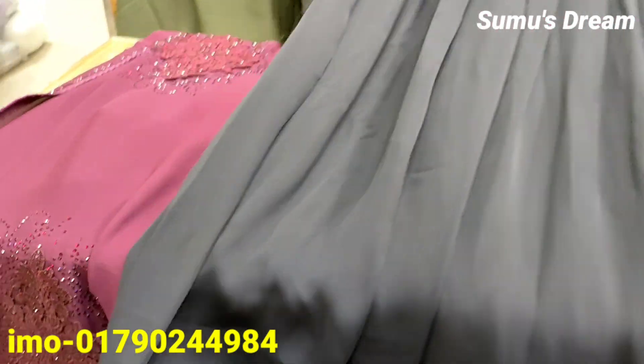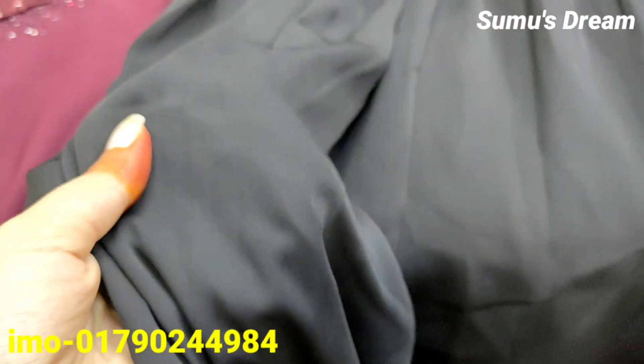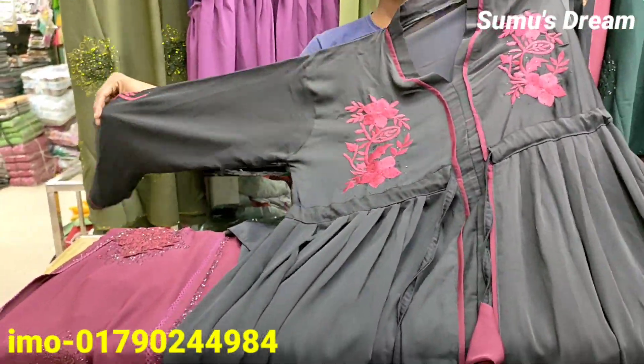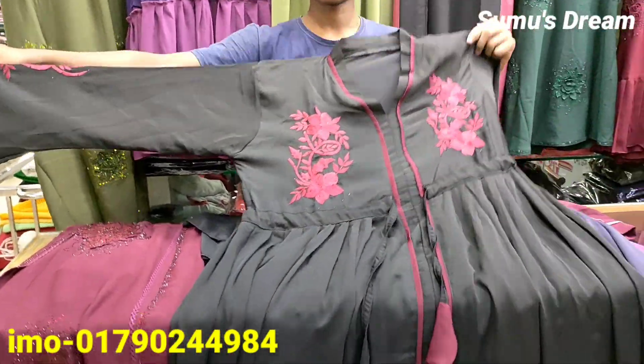This fabric is from Dubai, which is arthritis fabric.